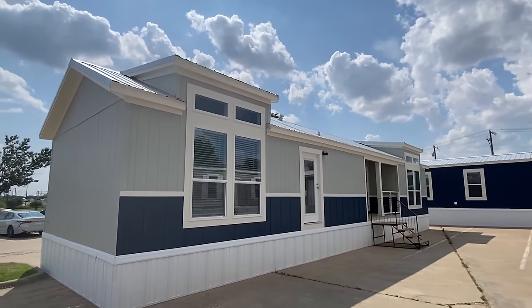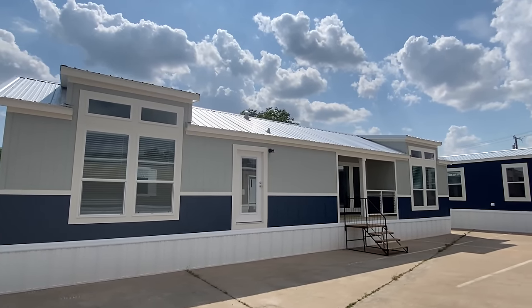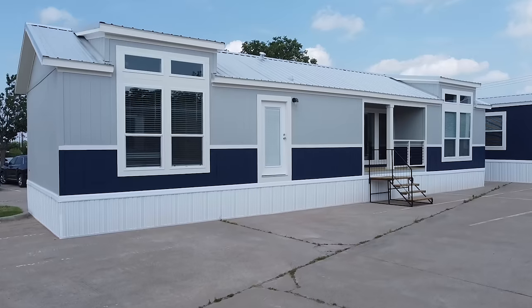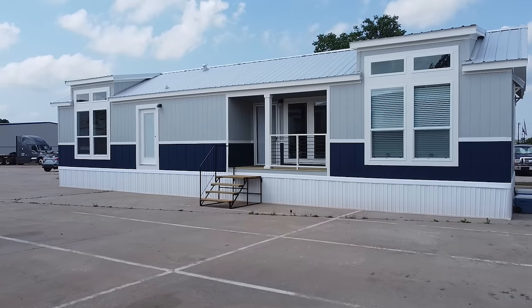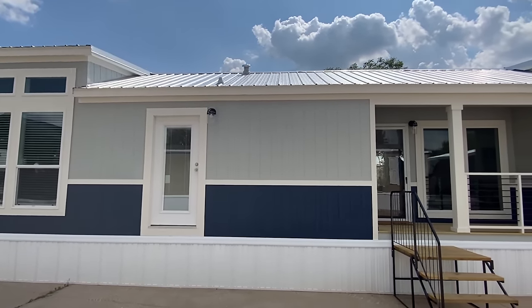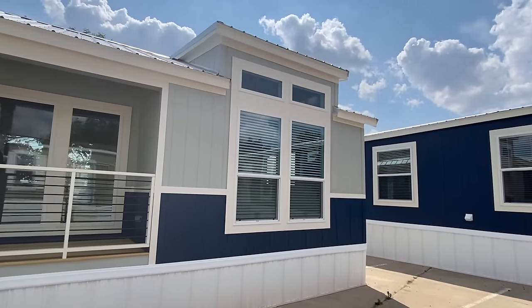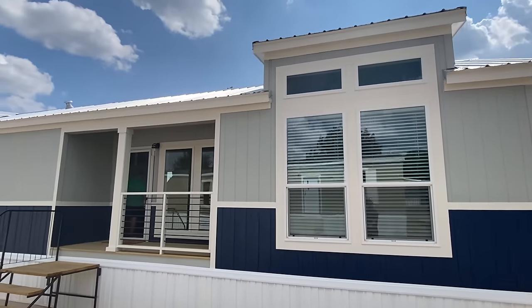Hello everyone, look at this beautiful home! I'm going to talk too much, but y'all are going to enjoy this. Sit down, relax, get some sweet tea — actually, get some water. Come on now.